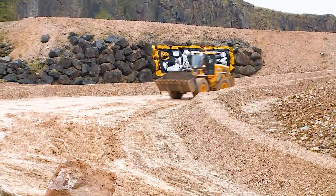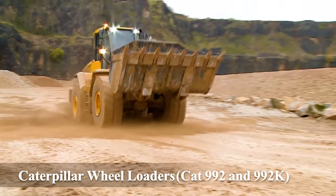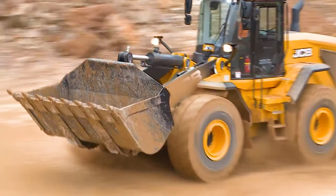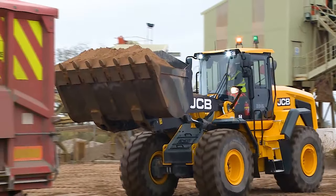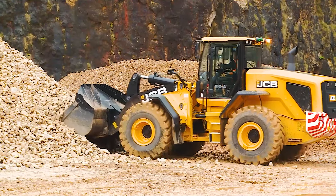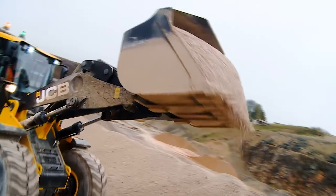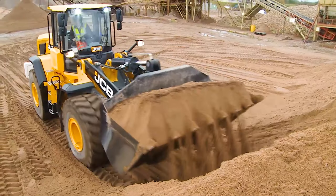Number 24: Caterpillar Wheel Loaders CAT 992 and 992K. These powerful loaders have set the standard for size and productivity in their class for over 50 years.